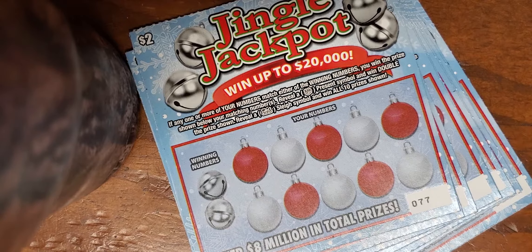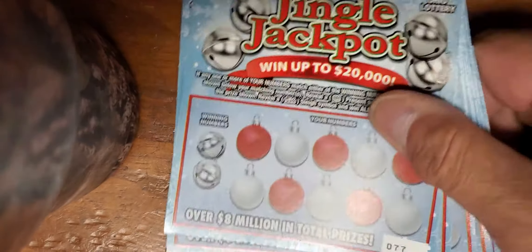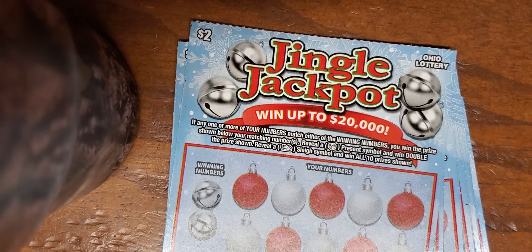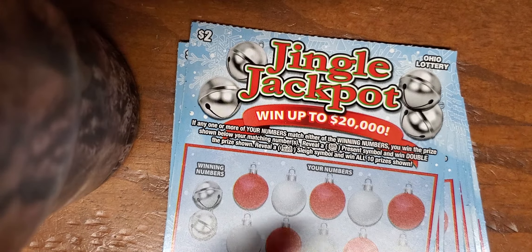Hey everybody, welcome back to Scratch and Surf! This is your Tuesday edition - it is our two dollar Taco Tuesday edition. We're scratching two dollar Taco Tuesday tickets. They happen to be Christmas style, the brand new Christmas tickets from the world famous Ohio Lottery. We got a string, numbers 77 through 68 - we grabbed 10 of them just to prove that the Ohio Lottery does not send winners down to Ashland.